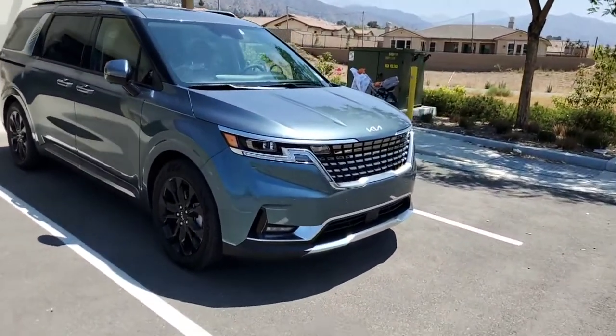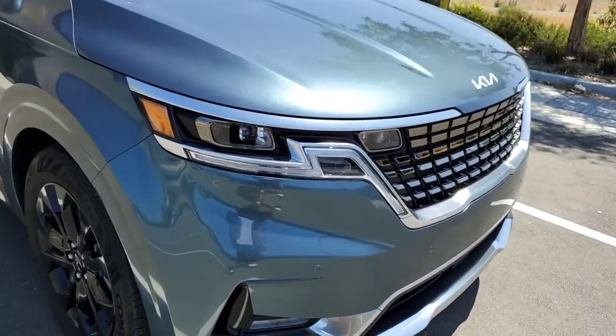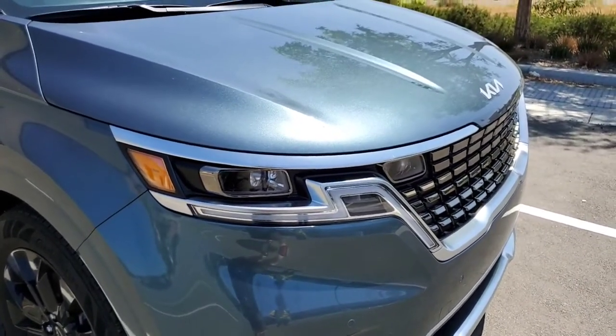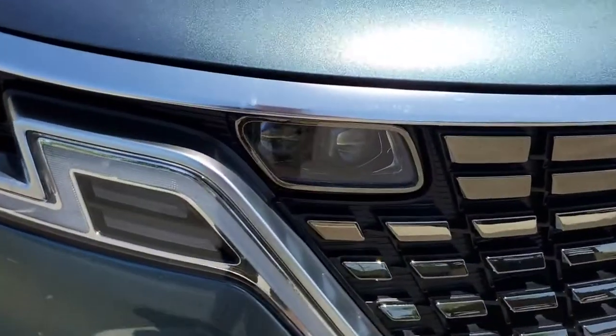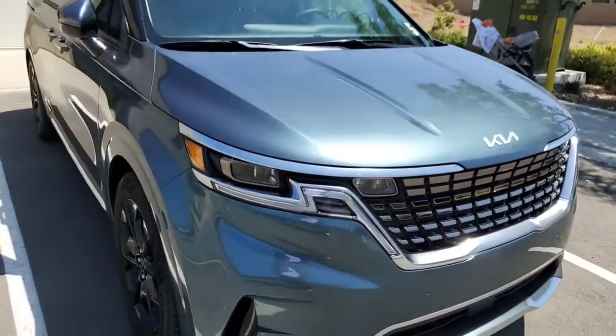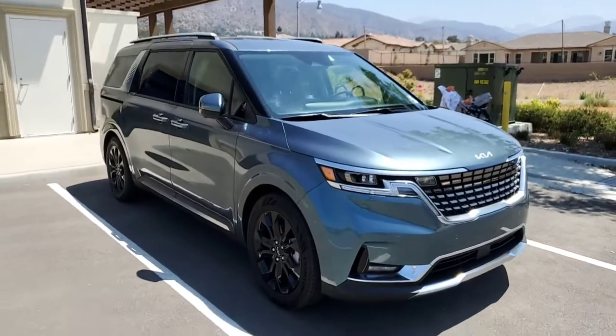Another thing you'll notice is these exposed headlamps — all the individual components of the headlamps are exposed here. You can also see that the high beams are actually built into the grille, which is pretty cool. That grille is unique to the SX and SX Prestige; you're going to get a different grille if you go with one of the lower models.